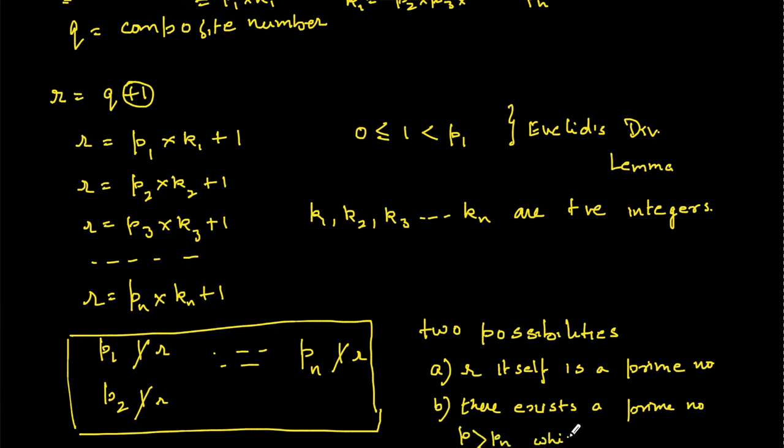Possibility B: there exists a prime number p greater than pn which divides r. These are the only two possibilities.